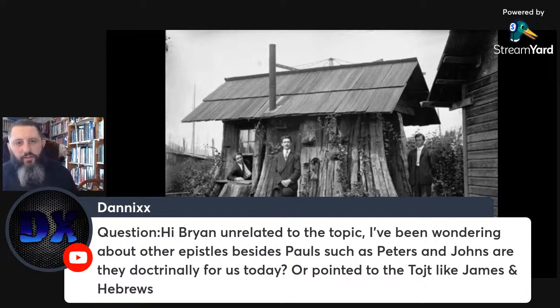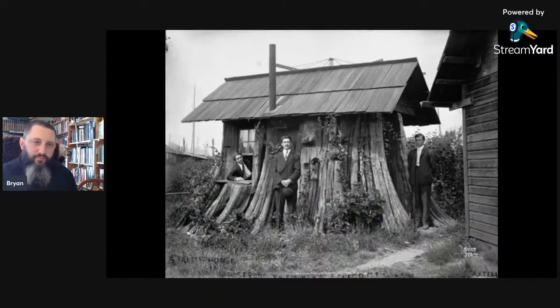Question: what about other epistles besides Paul's, such as Peter's and John's — are they doctrinally for us today, or appointed to the time of Jacob's trouble? That's an issue I can't really get into today. It's something that's kind of in between — it can be for us or for them. You just have to go through it and see what you can find, comparing scripture with scripture.